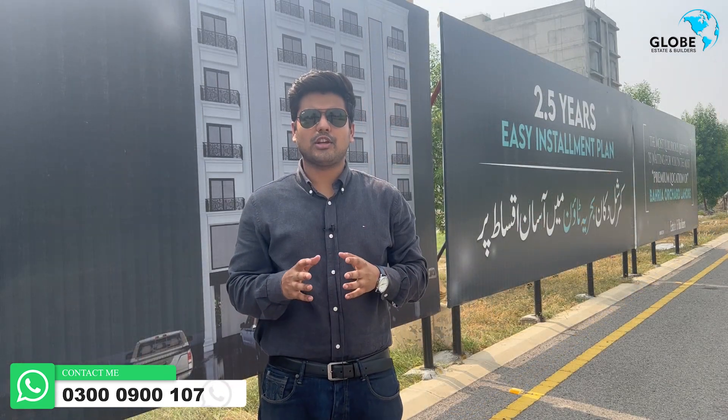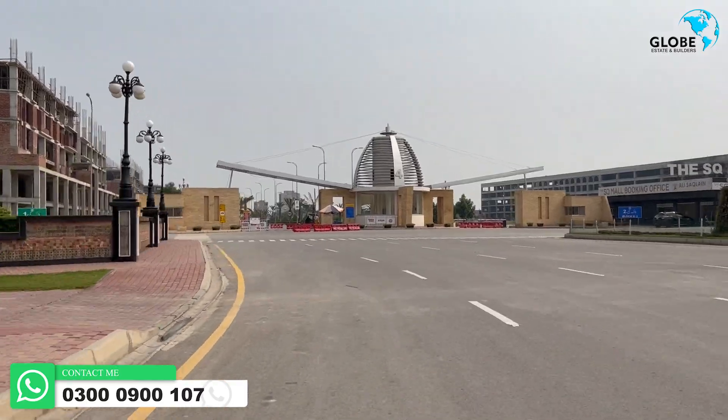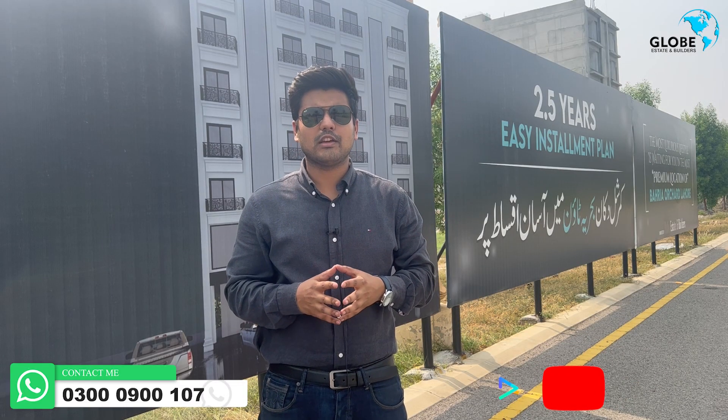Now I will show you the street view — how many people have been here on the main road. The gate, the barrier, the orchard and GR25 — how much distance it will be, dear viewers.